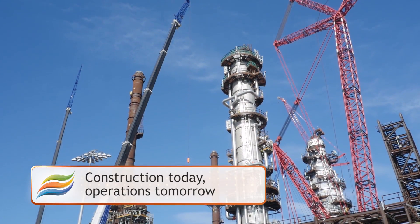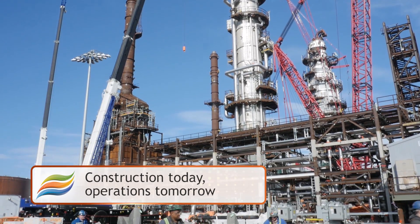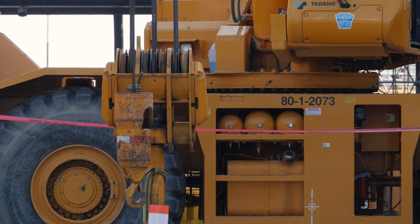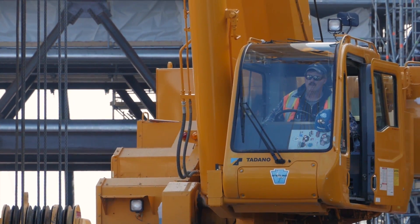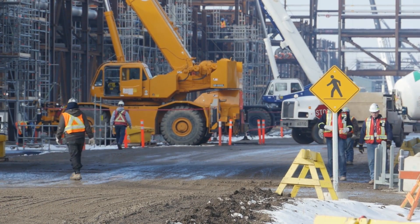The first phase of the refinery is now in construction and will be operational toward the end of 2017. Regulatory approval, land, and design work are ready for two additional phases, which will move ahead once feedstock contracts are secured and investment decisions are finalized. Each phase of the construction employs over 8,000 Albertans.